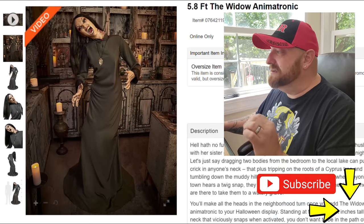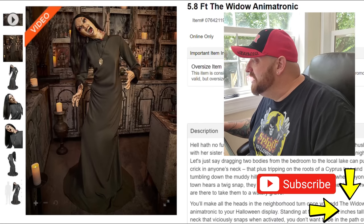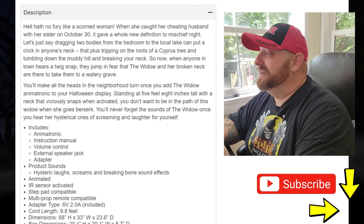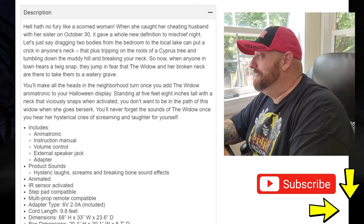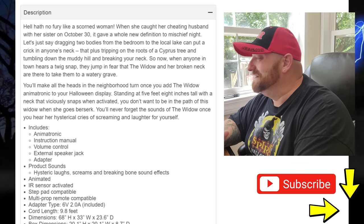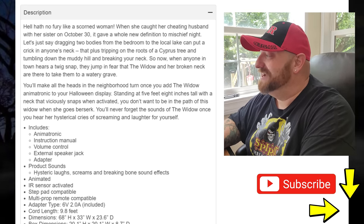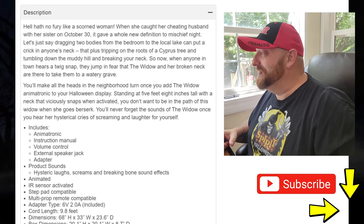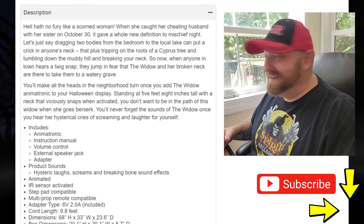She's 5.8 feet tall — so almost six feet, a little over five and a half. The description says: 'Hell hath no fury like a scorned woman.' That says it all right there. When she caught her cheating husband with her sister on October 30th, it gave a whole new definition to mischief night. Let's just say dragging two bodies from the bedroom to the local lake can put a crick in anyone's neck.